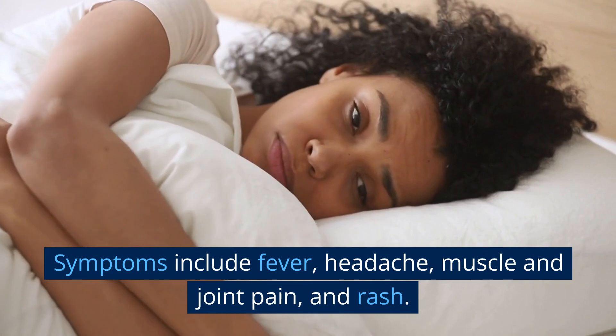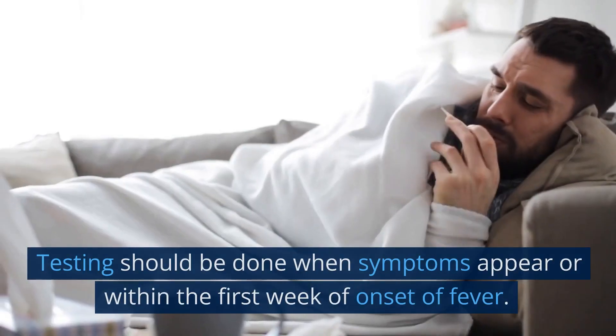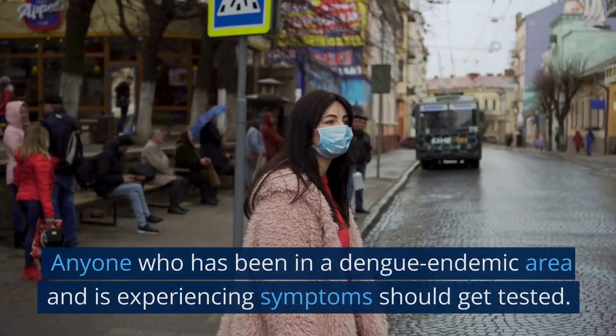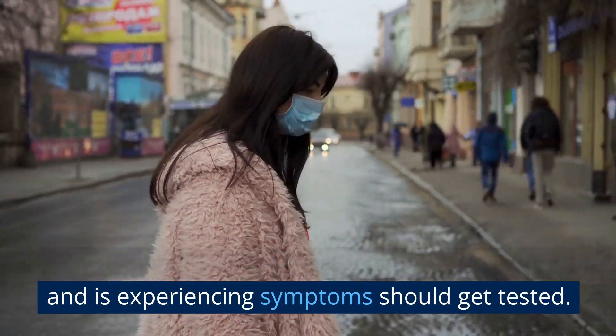Symptoms include fever, headache, muscle and joint pain, and rash. Testing should be done when symptoms appear or within the first week of onset of fever. Anyone who has been in a dengue endemic area and is experiencing symptoms should get tested.